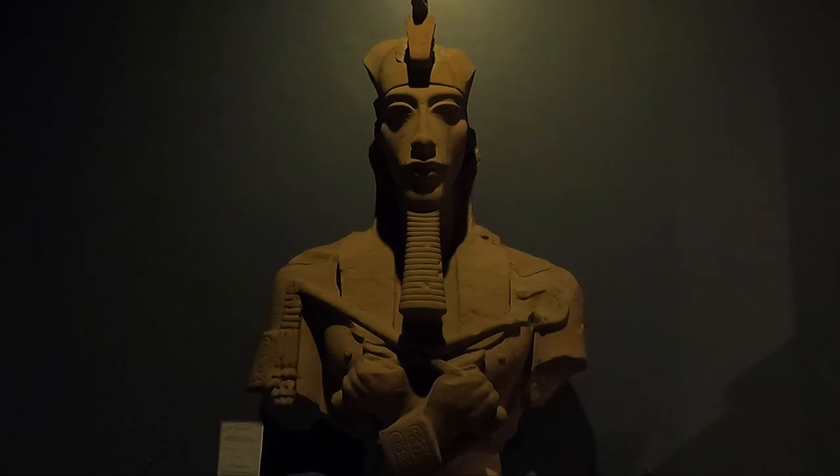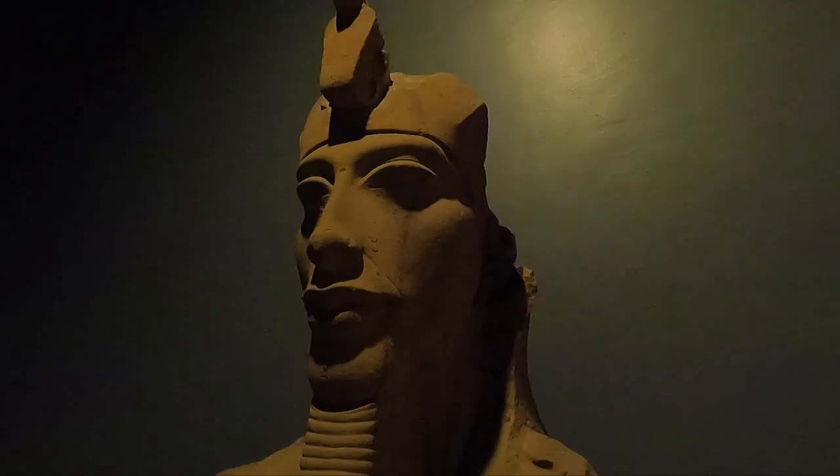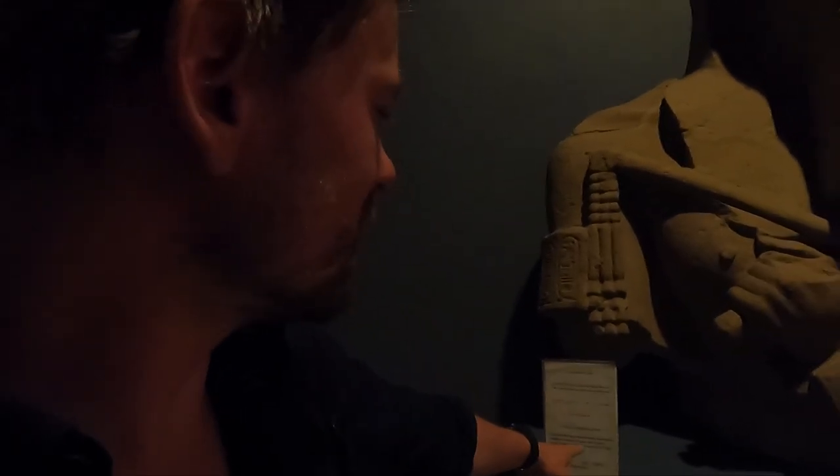He looks a little bit like Scar from Disney — a slightly evil, malevolent look. It says here he's holding the Heka and Wast, the symbol of judgment. He wouldn't be holding a bunch of daisies, would he?